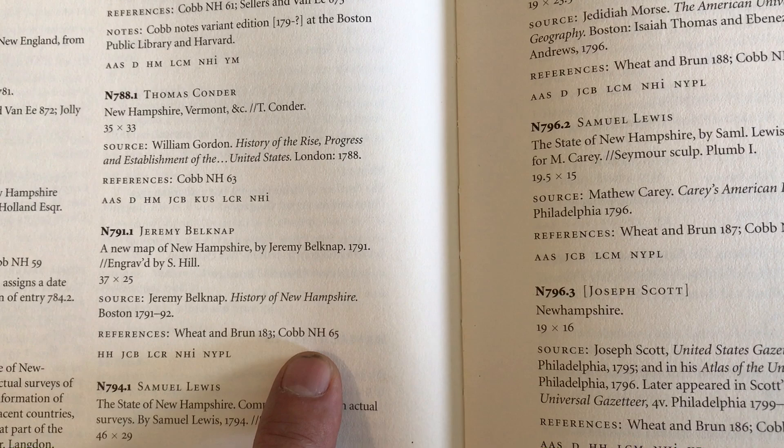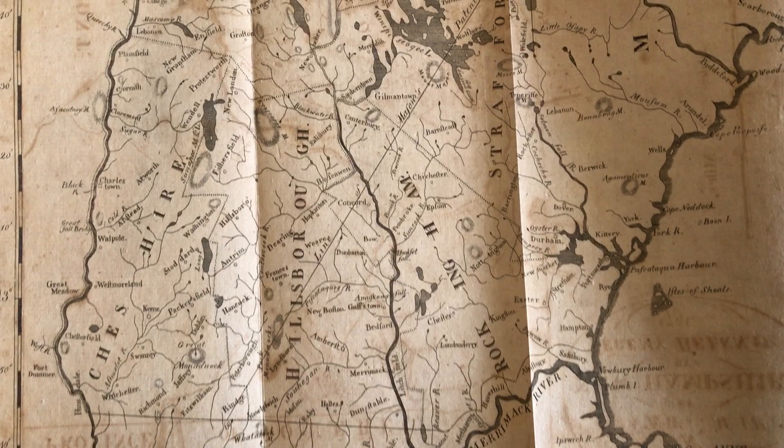That is a very brief overview of this fine 18th century map of the state of New Hampshire by Jeremy Belknap. It's available now online from me, Brian DeMambro.